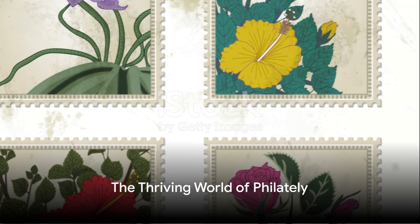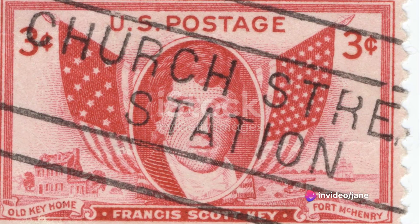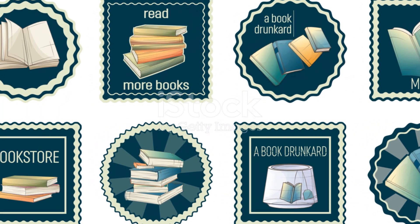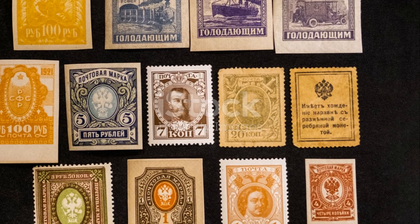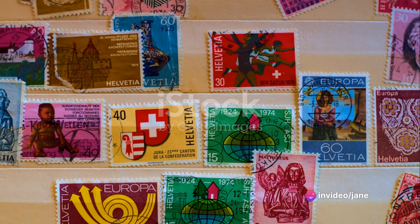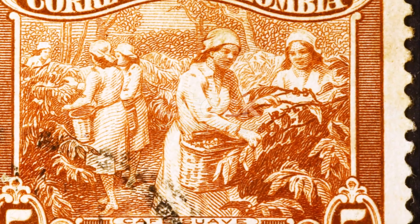Fast forward to today, and the world of philately is thriving. Collecting stamps is not just a hobby — it's a journey through history. At Liverpool Stamps, we specialize in Victorian stamps, offering a glimpse into this fascinating period. We also provide a range of philately paraphernalia, including stamp albums, first day covers, books, and stamp hinges. Whether you're a seasoned collector or a beginner, our collection is sure to captivate you.